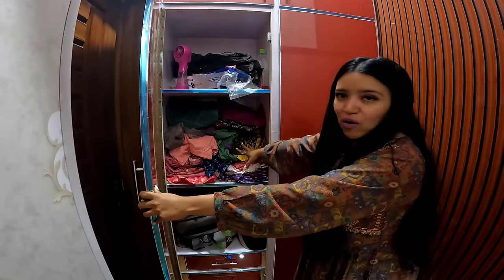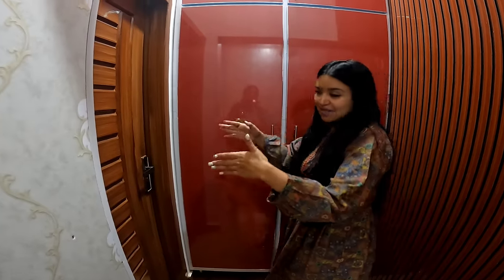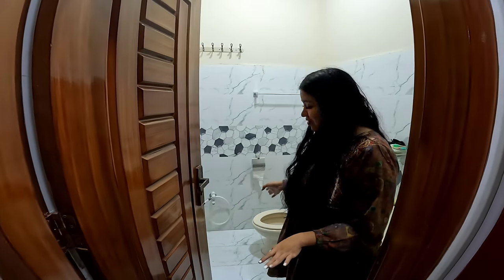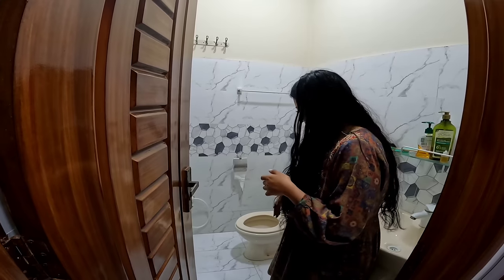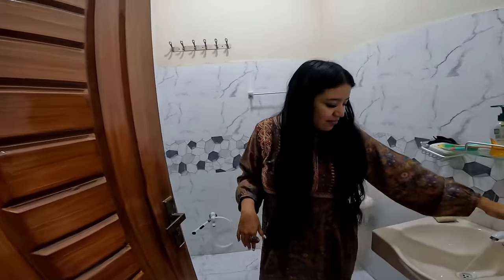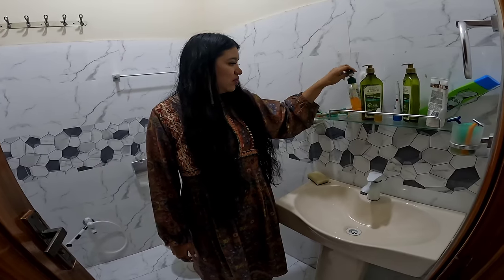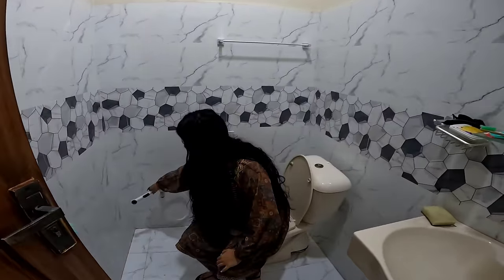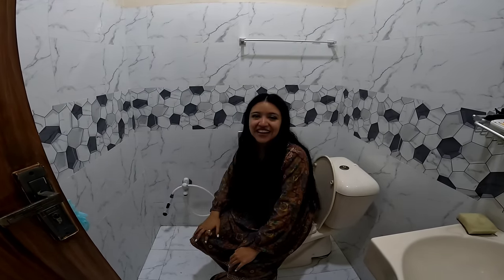Acá tengo mi papel de baño, parte de mi ropa, mi maleta. Y enfrente, el Aladín me hizo mi baño: mi taza, mi trono. Tengo regadera, mi lavabo y todos mis tiliches del shampoo, jabón, rastrillos del Peluchín. Y Aladín agregó esta manguera porque él no ocupa papel — con esto se lava.